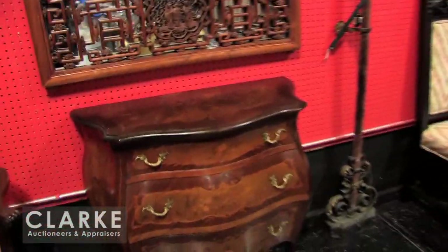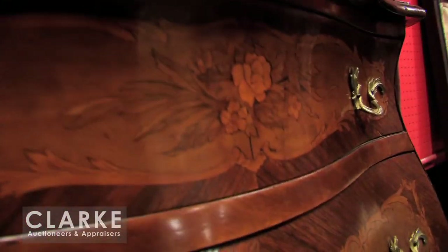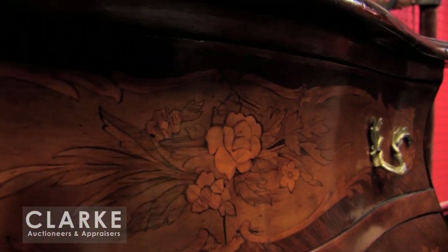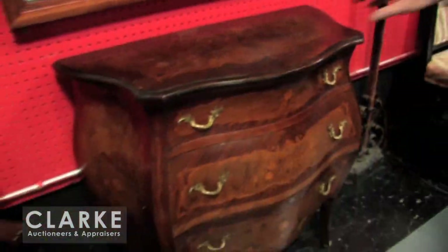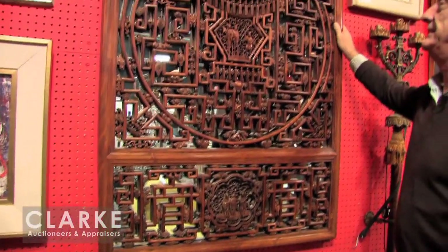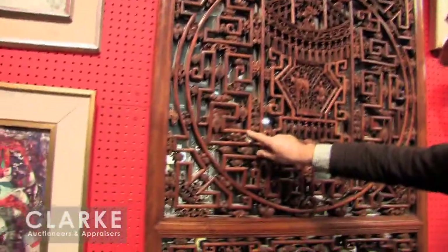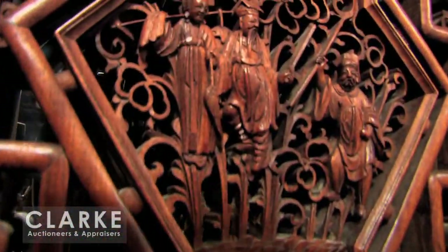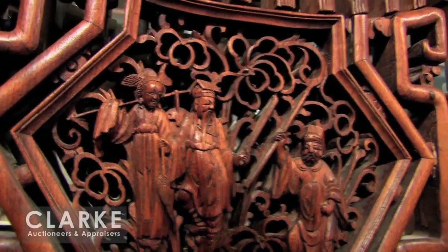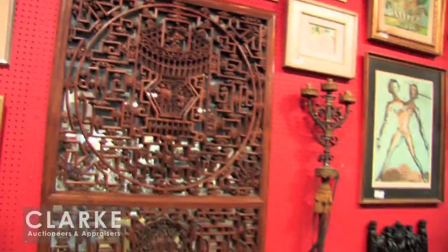We have a pair of bombe and marquetry inlaid, probably Italian commodes — 20th century but nice to have a pair. Above this we have one of two Chinese carved wood pieces. This is the finest carving — all beautifully dovetailed, the workmanship is absolutely magnificent. The type of wood hopefully is Huanghuali or one of those — what a spectacular pair. We've also got a pair of tortieres.